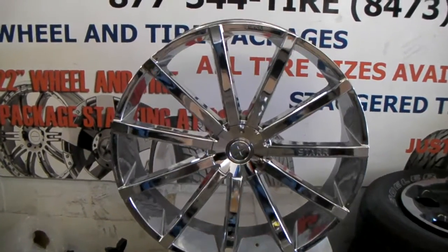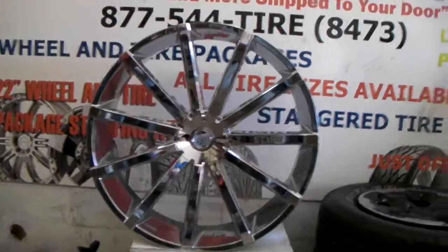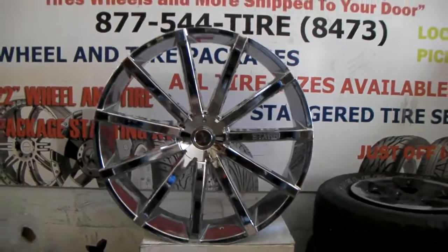This is your boy KB from Dozen Tires TV at DozenTires.com, tires and wheels shipped to you. Right now you are looking at the 30 inch Star S222.